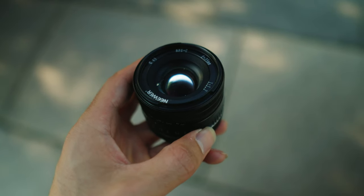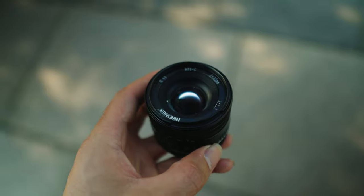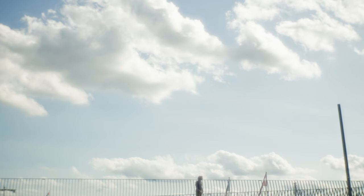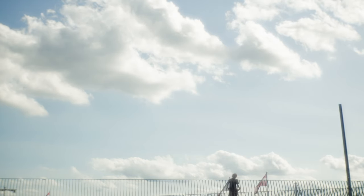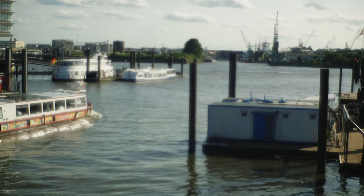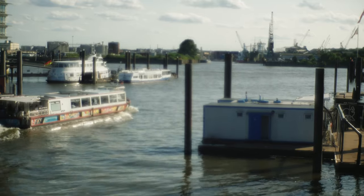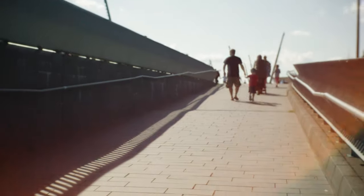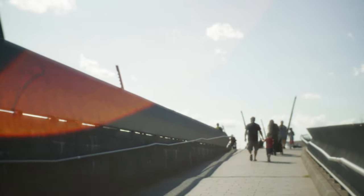One could say this lens performs really poorly. If you open up the aperture all the way to f1.2, it's extremely hard to focus and gives off a really soft image. Overall, some people would consider it really bad. And I love it. Its biggest flaw is its character — the distinct reddish lens flares and blooming highlights are just unique, and something I really appreciate at the moment.